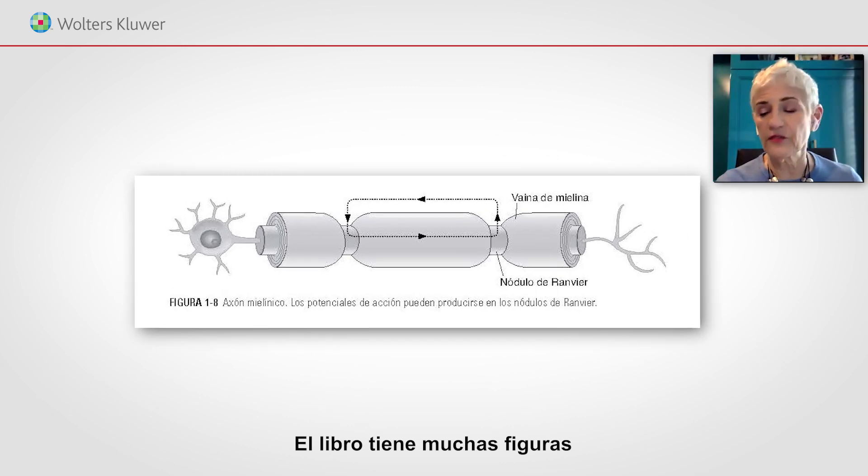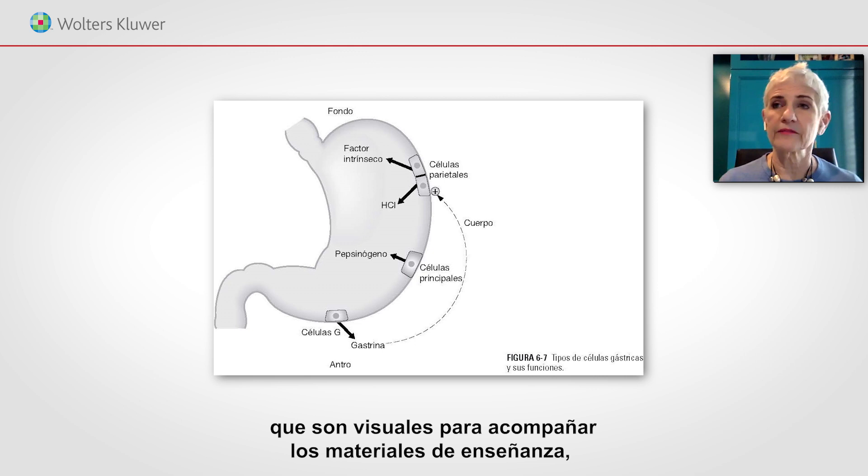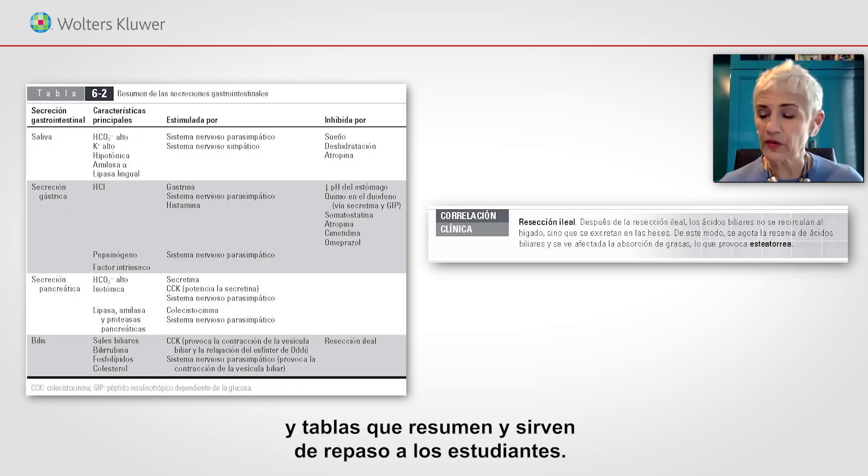The book has lots of figures that are visuals to accompany the teaching materials, and tables that summarize and review for the student.